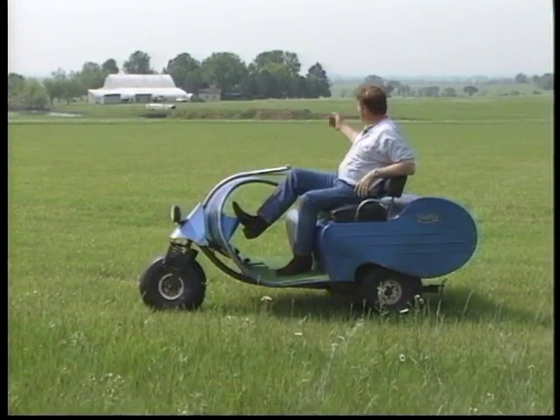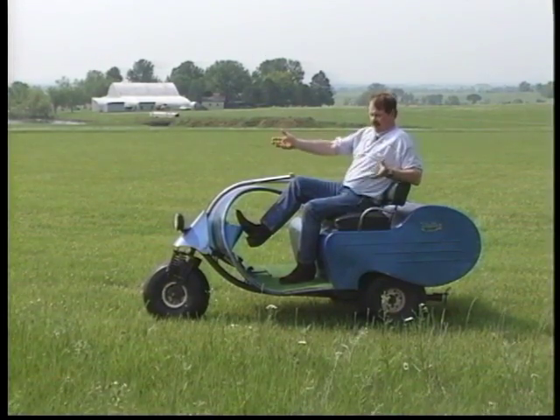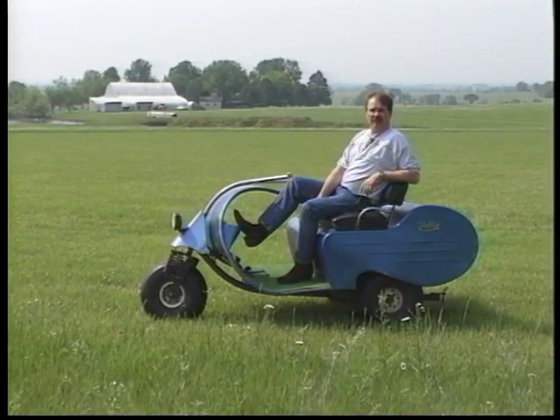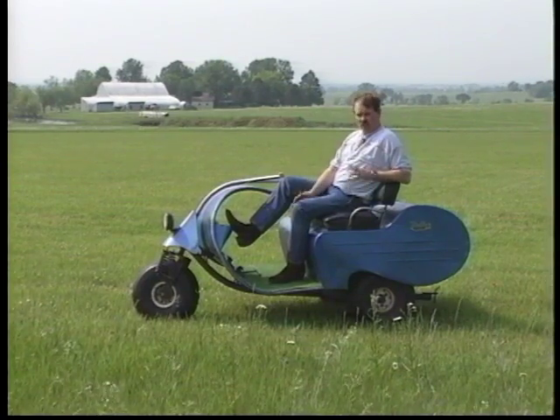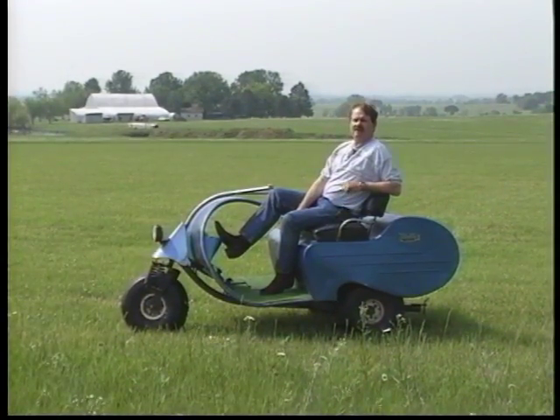I can take them out of my garage or out of the hangar, taxi them right down, lay the chute out behind it, and in five minutes pre-flight it real well, warm it up, and be ready to fly. Convenience - that's really what it comes down to.